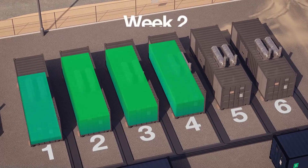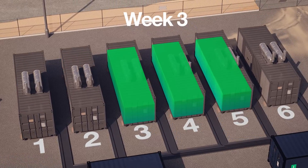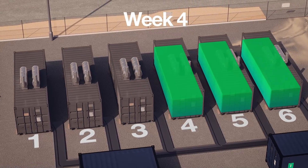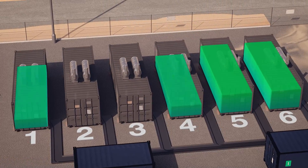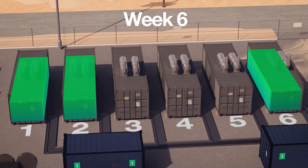Balanced engine hours apply to all GH series load-demand schemes, ensuring all generators in a system have consistent run-time periods, avoiding uneven wear and tear, and allowing maintenance periods to be balanced across all generators.